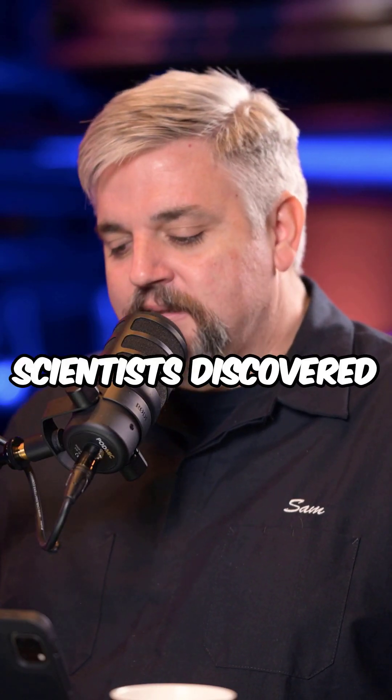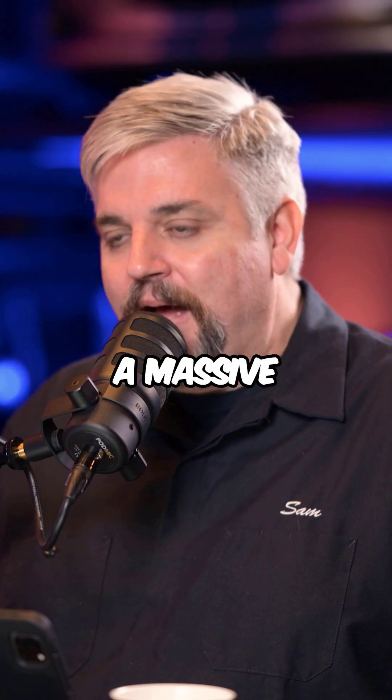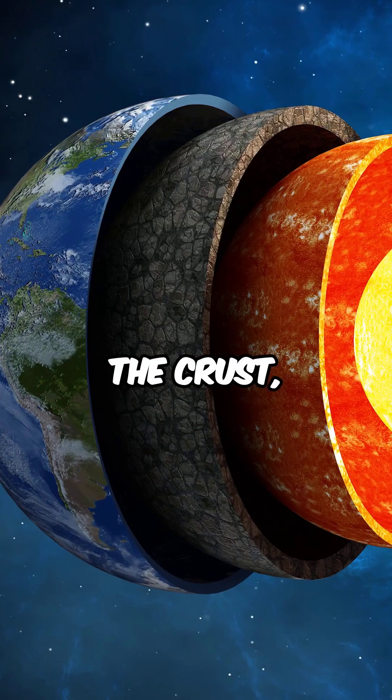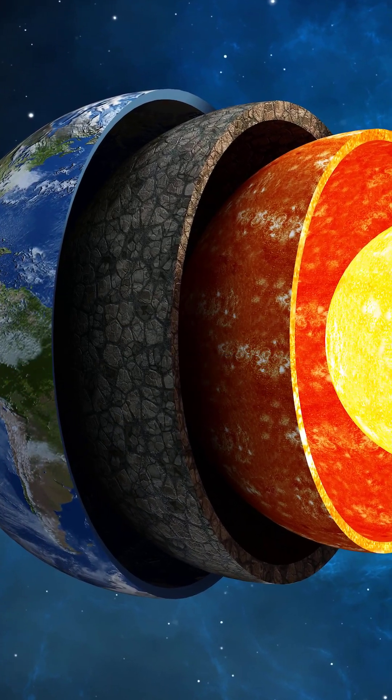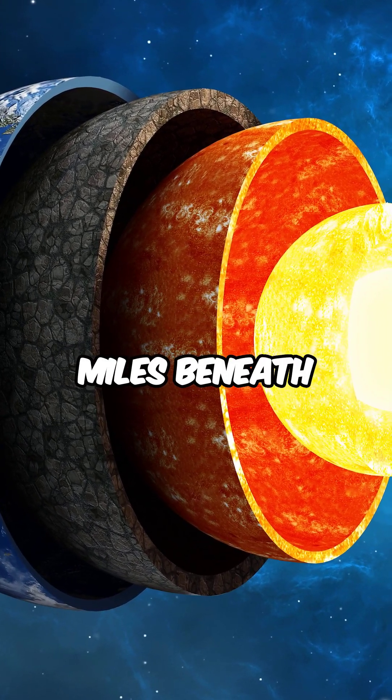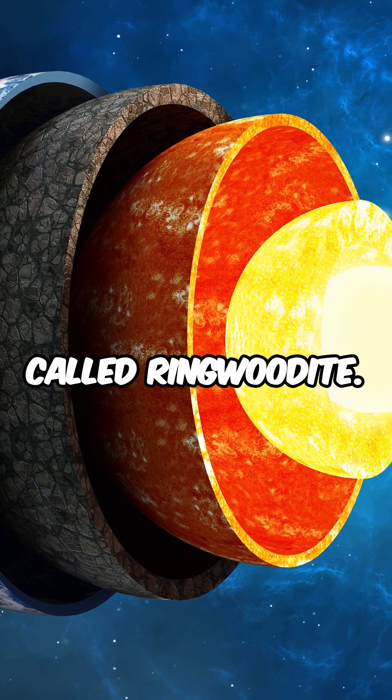In 2014, scientists discovered a massive amount of water trapped down in the mantle layer. So you have the crust, and right underneath the crust, you have the upper mantle layer. And down there — we're talking a few hundred miles beneath our feet — is this stuff called ringwoodite.